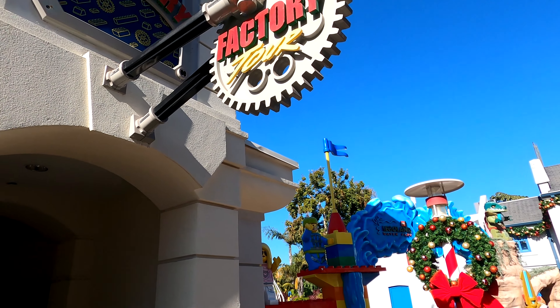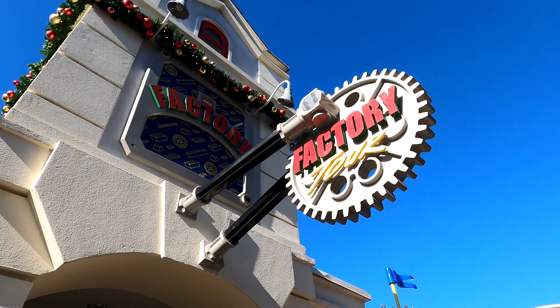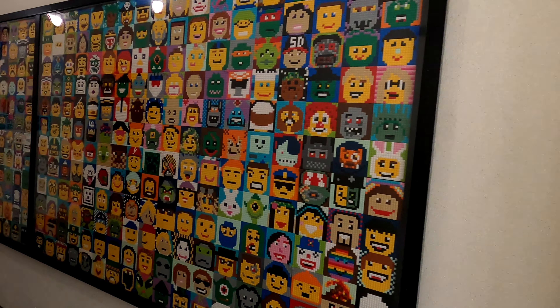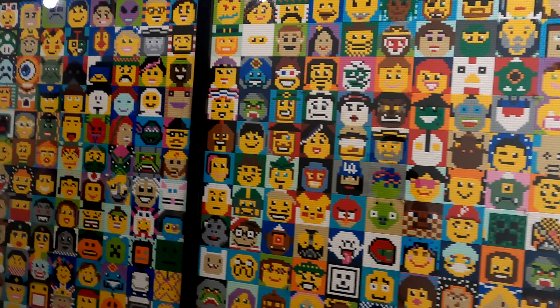Hello and welcome. We're at Legoland California and we're about to take a look around the amazing Lego factory. We're going to take a full tour on the inside. There are lots of different bits and pieces to have a look at — all of the older Lego models that used to be around the Legoland park, some history of all the different Legolands, and of course how the brick is produced.